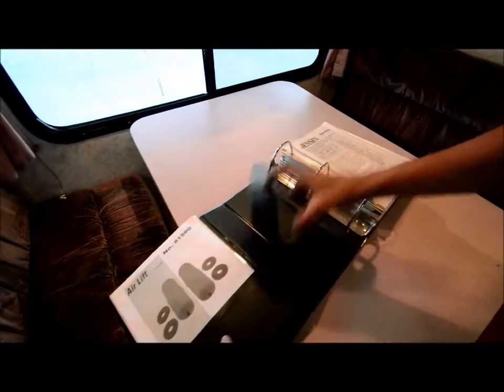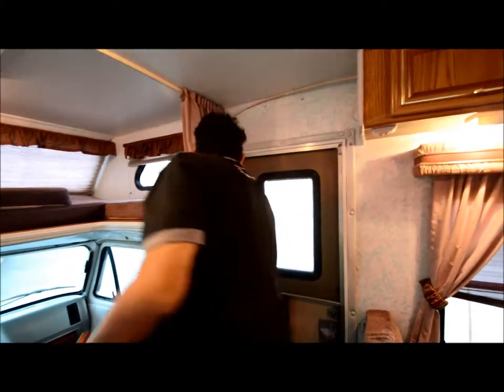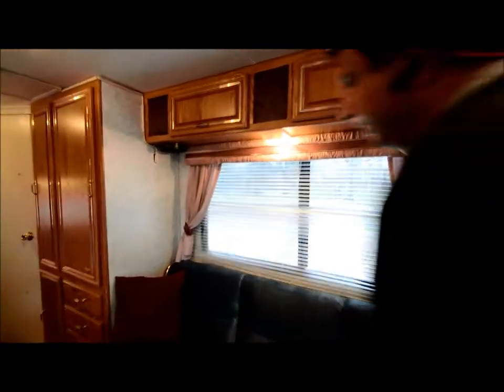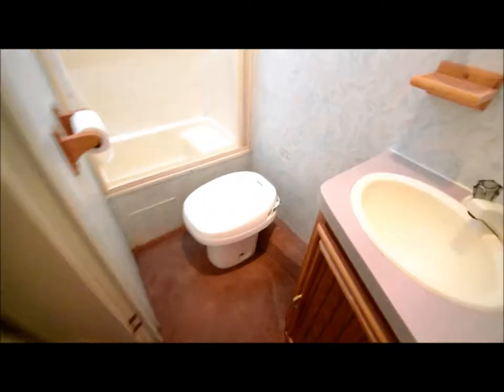Older motorhome but very well kept. All the books and manuals are right here. The previous owner ran wiring here and had a 32-inch LCD TV mounted up in the overhead bunk area — that space can sleep one or two people. The walls are solid and in good shape for a '95. There are cabinets up top, a little coat closet, drawers, more storage, and plastic bins that slide in and out. There's a corner bathroom with a stand-up shower, a small sink, medicine cabinet, and storage underneath.